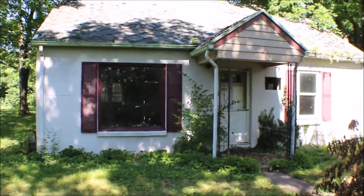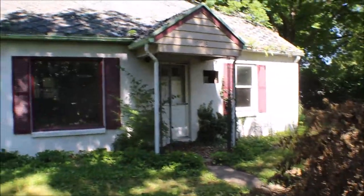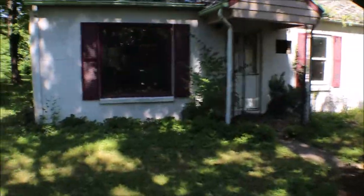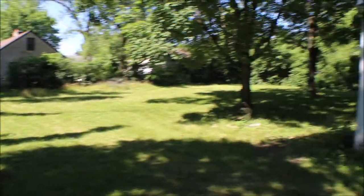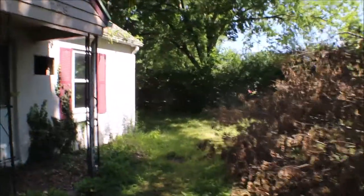I'm here at 229 Marjory Avenue in Dayton, Ohio. Got a fixer-upper here — needs a roof. Windows are a nice size, fenced-in lot, two-car garage detached. Look at the privacy.